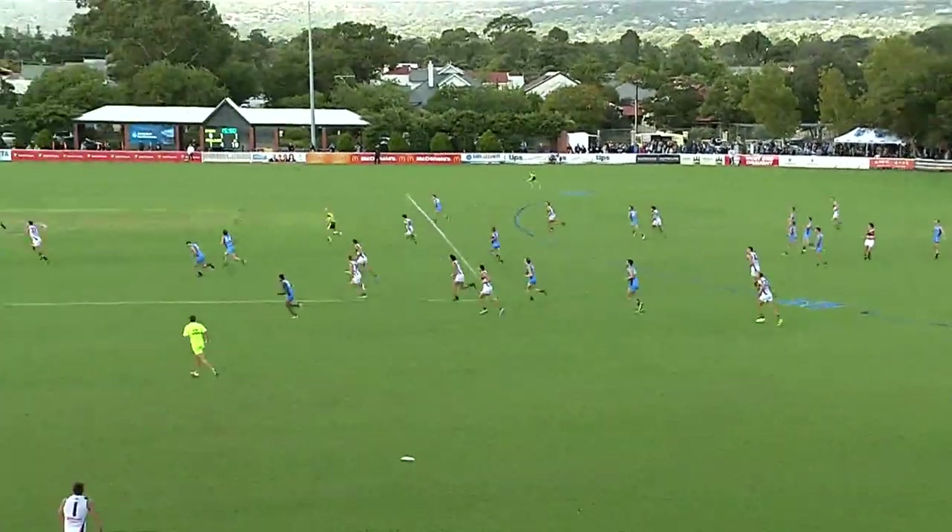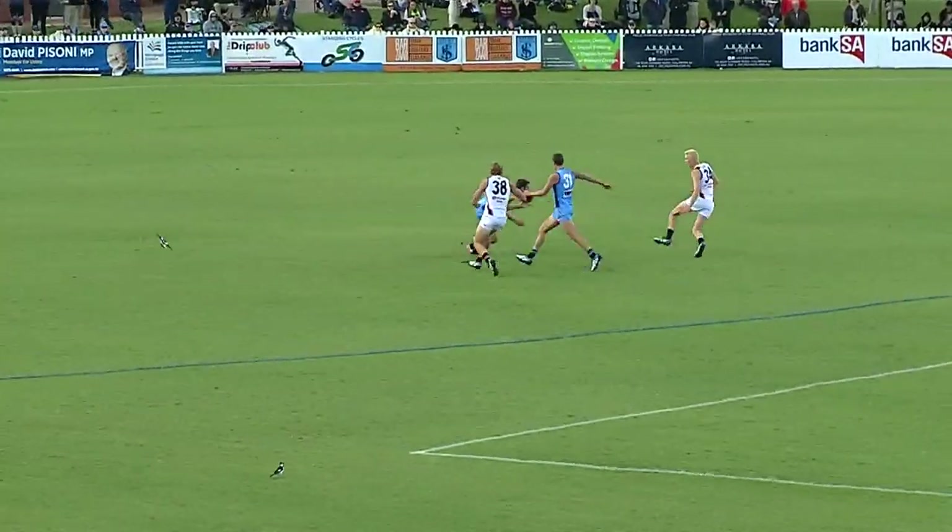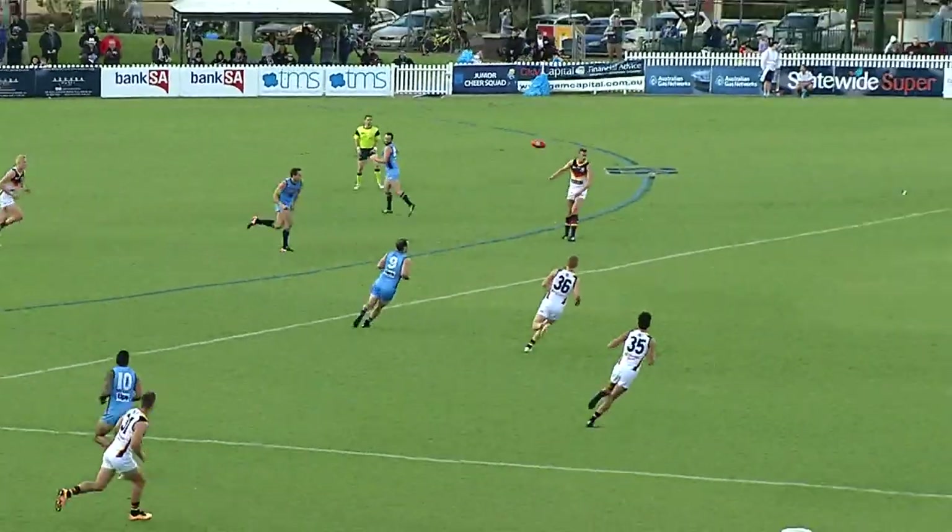Impressed with him so far. On this occasion, an enormous kick from Lockie Murphy. He's kicked it from half back to half forward on a bounce.